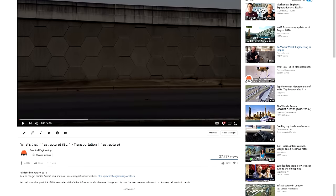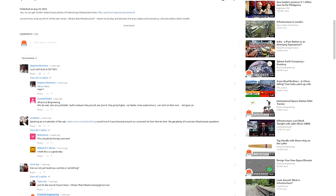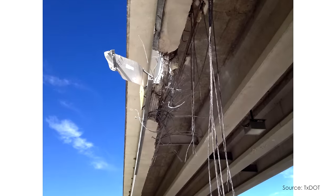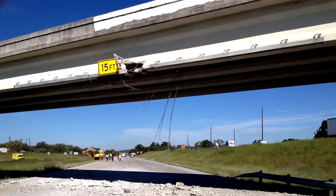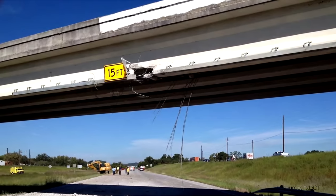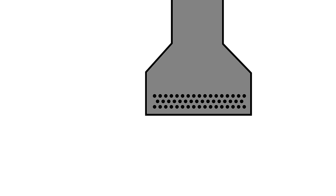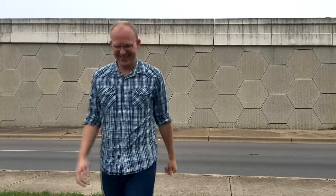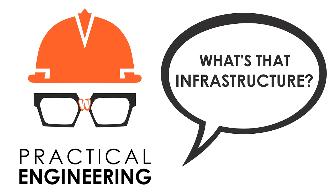I was overwhelmed with the support on the last video and I got a whole bunch of emails from people who share my fascination with constructed facilities. I guess I stumbled onto something here, which feels probably about as good as it can feel to find out that your life's calling might be to talk about infrastructure to strangers on the internet. I'm Grady and this is What's That Infrastructure, where we divulge and discover the man-made world around us. I first want to say a huge thanks to all the people who sent in photographs since the first video in this series.